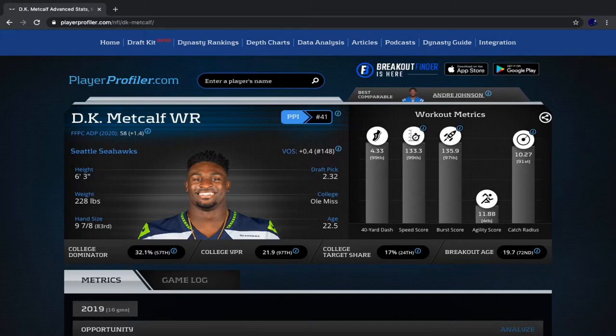First up, we have DK Metcalf, wide receiver for the Seattle Seahawks. One of his biggest strengths is his size — he's 6'3", 228. He's built bigger than any cornerback out there. He's also extremely athletic and shredded; he can bully any defender on him. Looking at his workout metrics, he ran a 4.33 40-yard dash in the 99th percentile. His speed score was also 99th percentile, burst score 97th percentile, and catch radius 91st percentile — all phenomenal numbers.